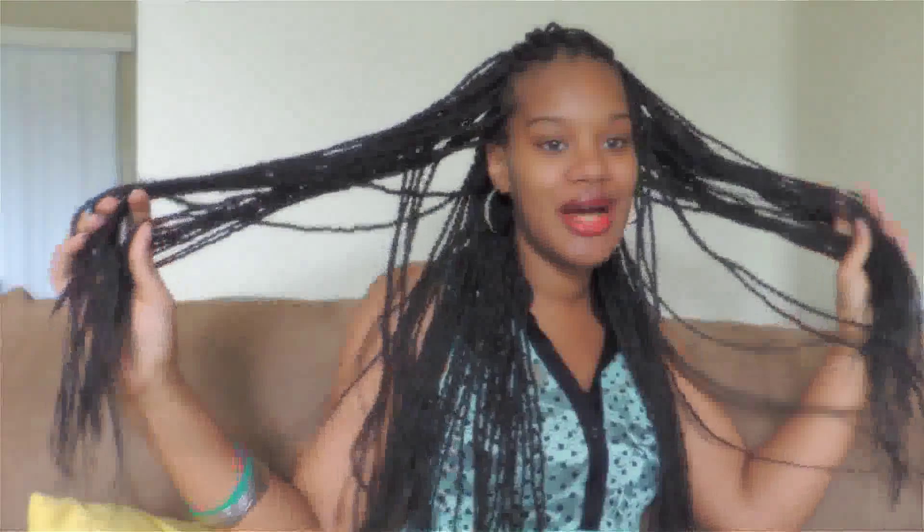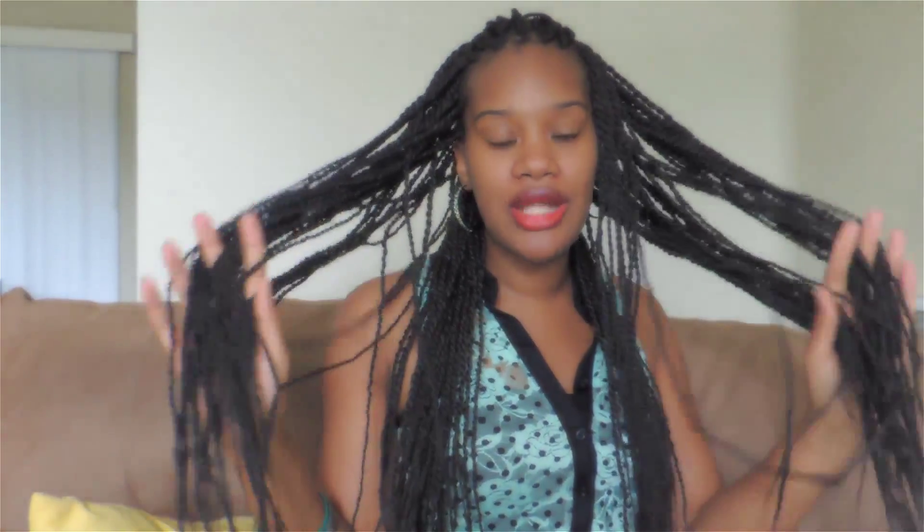Hi guys, welcome back for another video — Special Cake here. I'm back with a video on this hair of mine. I will be wearing these for the month of July, about three to four weeks. I actually finished these about three hours ago; it took me about nine hours total — I did six hours yesterday and finished the rest this morning.